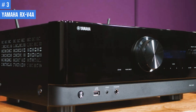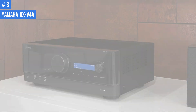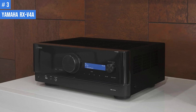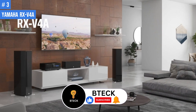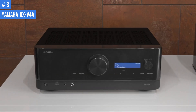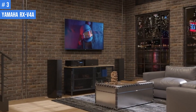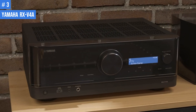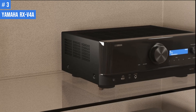Number 3: Yamaha RX-V4A. The Yamaha RX-V4A model boasts an HDMI output and four inputs that are compatible with 8K signals, as well as 4K/120Hz signal resolution. This model also supports advanced video formats including HLG, HDR10, Dolby Vision, and HDR10+. For gamers seeking an exceptional experience, the RX-V4A offers clear and seamless results using VRR and 4K/120Hz features such as ALLM and QFT, ensuring a dynamic and hassle-free gaming experience.